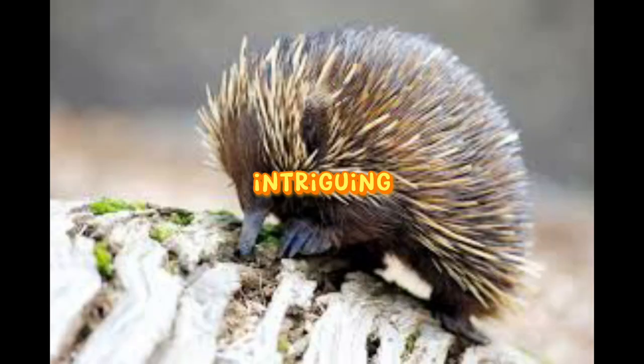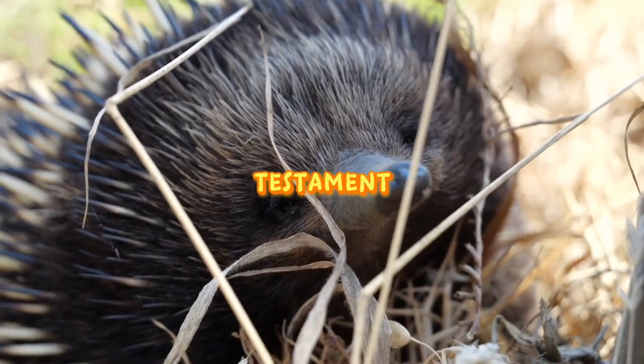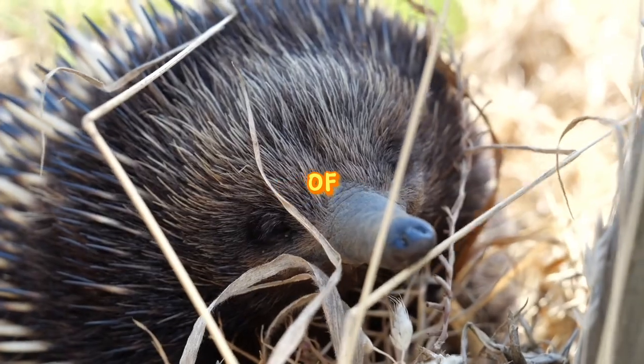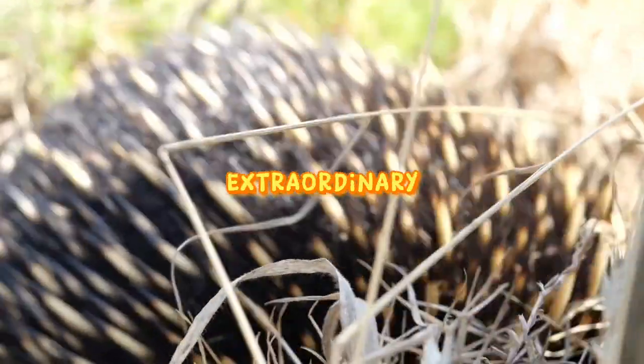With their intriguing adaptations, solitary nature, and captivating life cycle, echidnas are a testament to the wonders of nature. Discover the enchanting world of echidnas and witness the marvels of these extraordinary creatures.